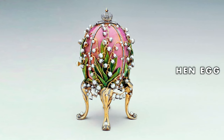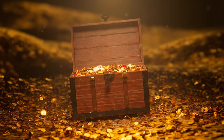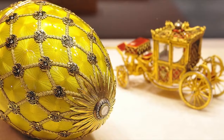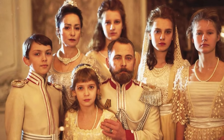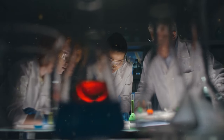From the very first Hen Egg, symbolizing a legacy's humble beginnings, to the famed Imperial Easter Egg, a treasure valued at a staggering $33 million, these Fabergé eggs are not just artifacts. They are captivating stories of creativity, luxury, and historical significance. So let's step into a world where each Fabergé egg is a captivating chapter waiting to be explored.